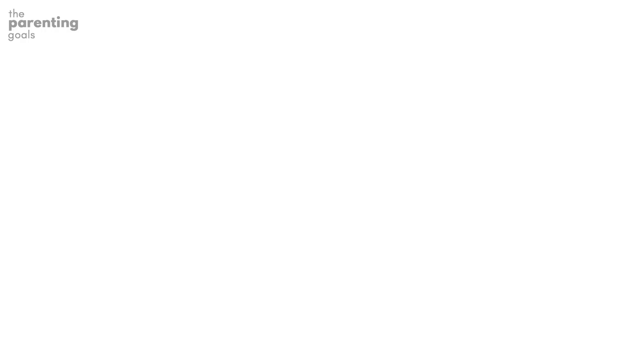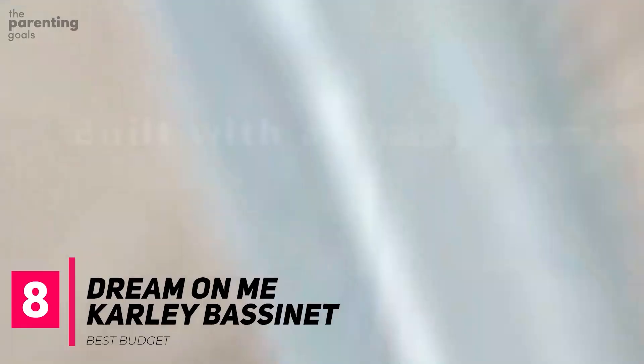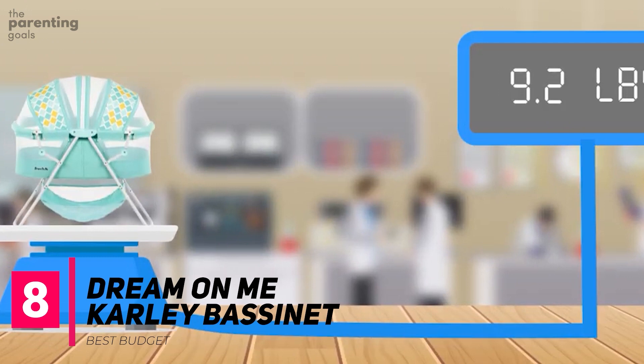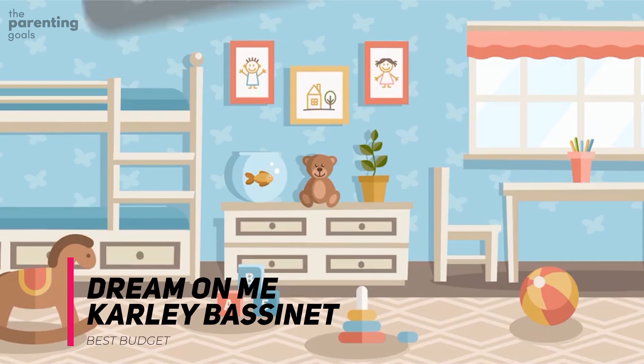Dream On Me Carly Bassinet. Budget-conscious parents don't necessarily need to sacrifice functionality or design. The Dream On Me Carly Bassinet is modestly priced but features a quick-folding design, double canopy, and sturdy storage basket in the base. While it lacks wheels, this bassinet is lightweight enough to be somewhat portable, and the addition of the canopy means it can be used inside or outside.